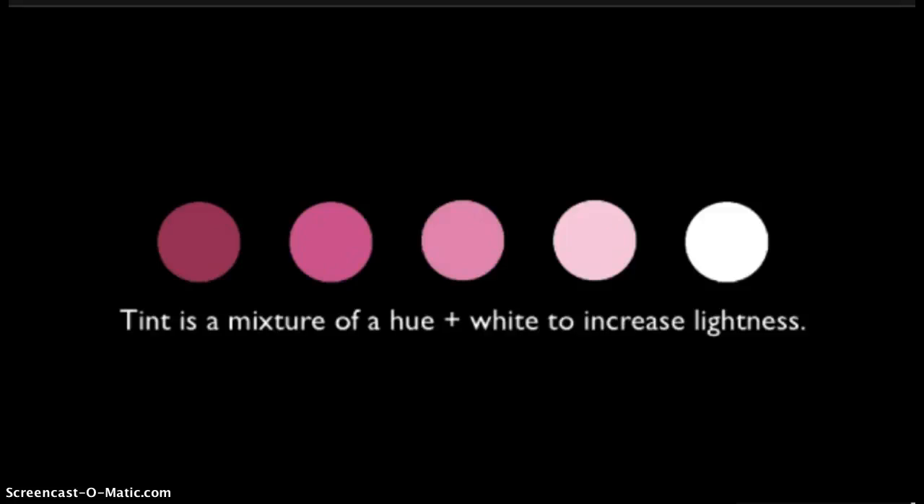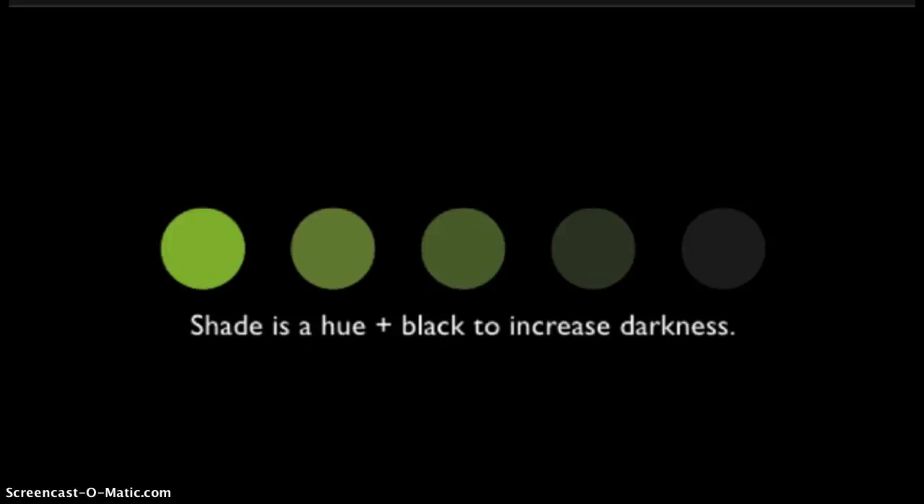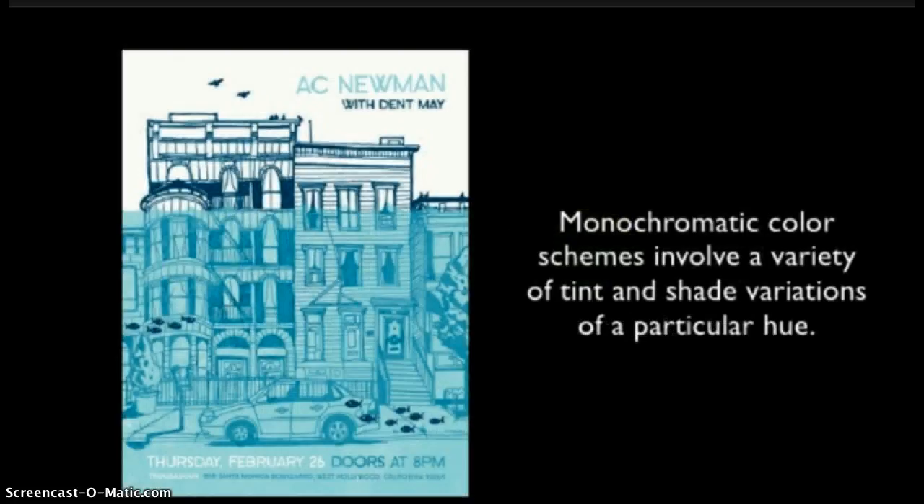As discussed before in our value unit, we can also create a color scheme based off of the tints and shades of a color by adding white and/or black. This is called a monochromatic color scheme, and it just so happens to be my favorite of all color schemes. Monochromatic color schemes involve a variety of tint and shade variations of a particular hue.